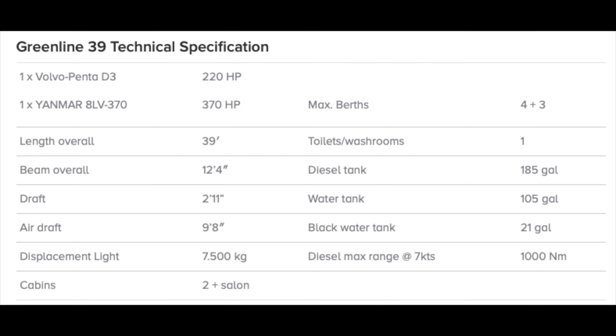The Green Line 39 is in fact 39 feet, unlike some boats that are much longer or shorter than their stated length. She has a beam of 12 feet 4 inches and a draft of 2 feet 11 inches. She has a surprisingly long range of a thousand miles on her modest 185 gallons of diesel at 7 knots, and she will also travel 20 miles on a fully charged battery bank at four and a half knots.